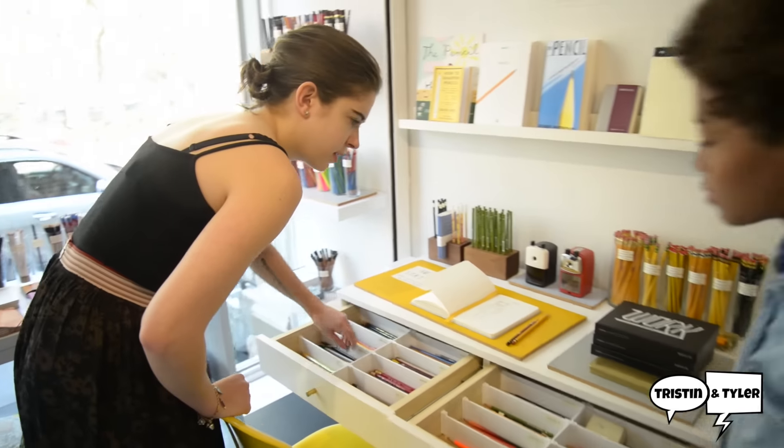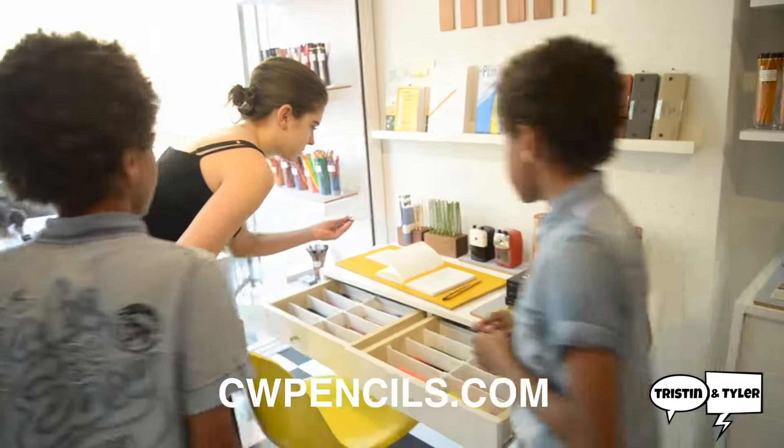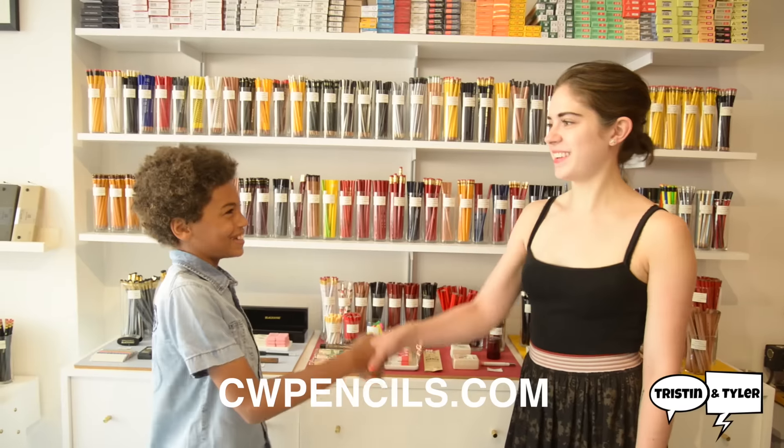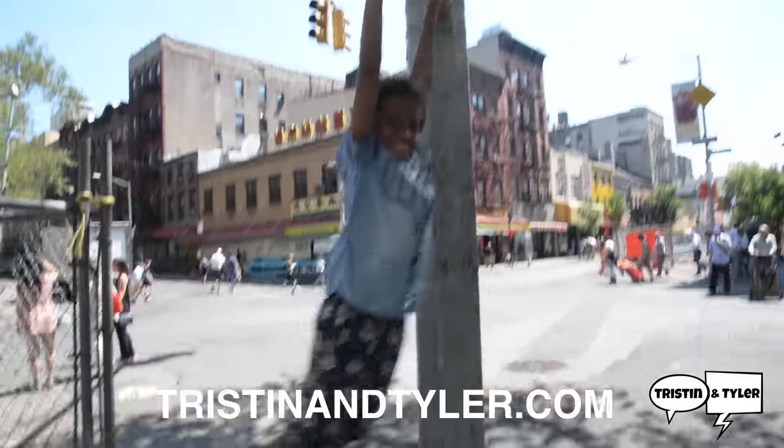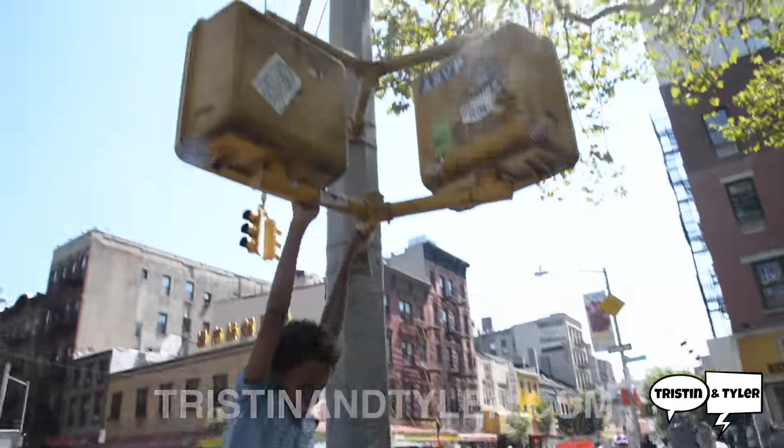To learn more about Caroline and her shop, visit CWPencils.com. And to hang out with us — which we know you love doing — subscribe to our YouTube channel or visit TristanandTyler.com. Bye!